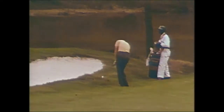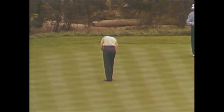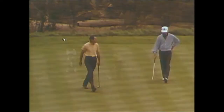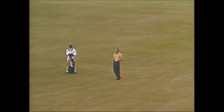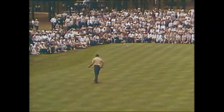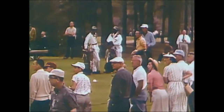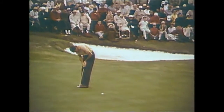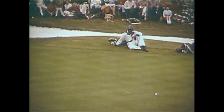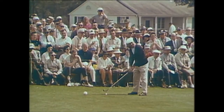Finsterwall, even par so far today and three under for the tournament, chips on the eleventh — he chips well but the putt stops short and Finsterwall bogeys the eleven. After a birdie at fourteen, Dow pitches his third at fifteen over the pond — just clearing the pond — then has to chip onto the green. A good chip, six feet short of the hole — up, around, and out. Another bogey six for Finsterwall at fifteen. Finsterwall drives on eighteen — he birdied the sixteenth and parred the seventeenth — and his putt goes by, missing his try for birdie. It's a 72 and a 213 for Finsterwall.